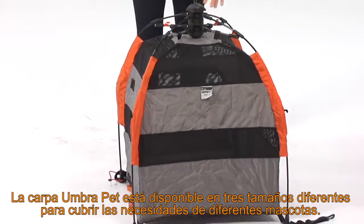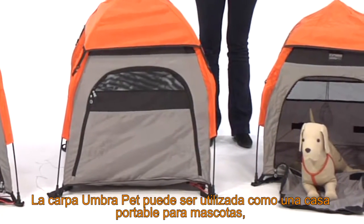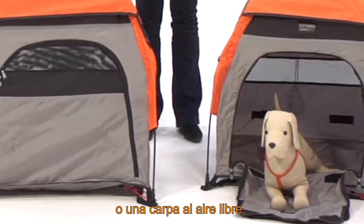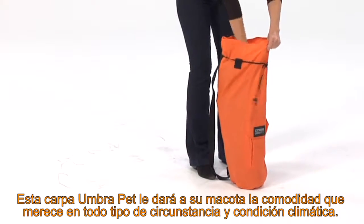The Umbra Pet Tent is available in three different sizes to accommodate an array of different sized pets. It can be utilized as a portable pet house, car containment system, or an outdoor tent. This multifunctional tent serves as a great place for your companion to relax in all kinds of weather.